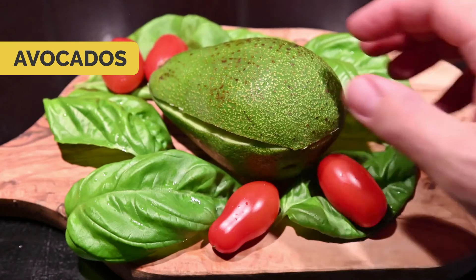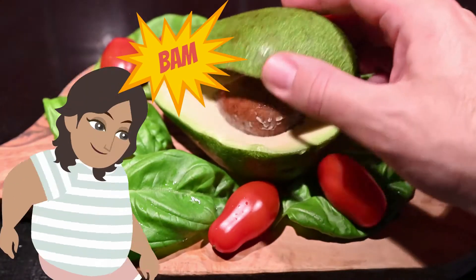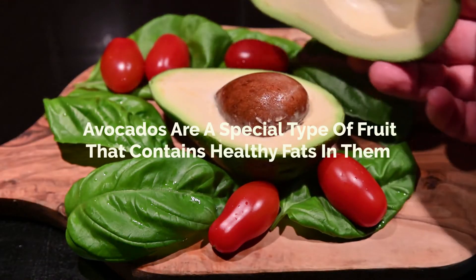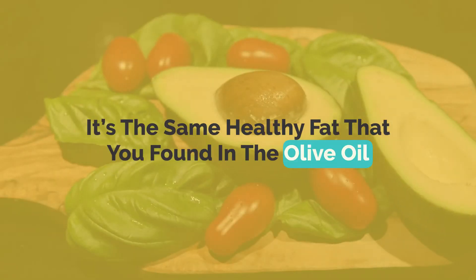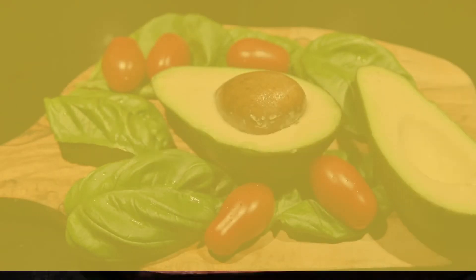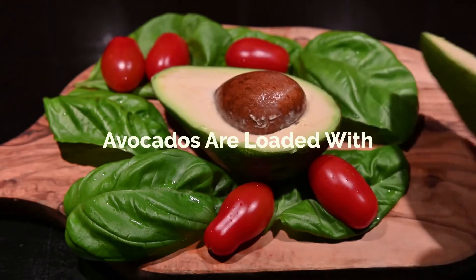Number four: avocados. You'll be surprised to know that avocados are a special type of fruit that contains healthy fats. It's the same healthy fat that you find in olive oil.